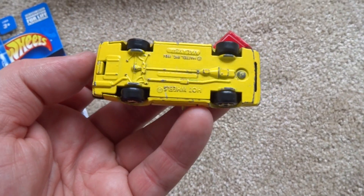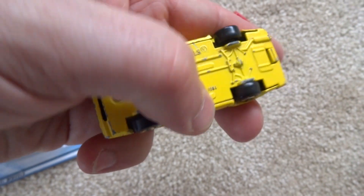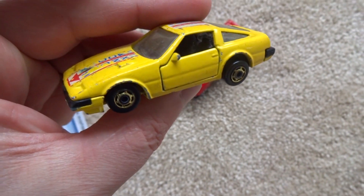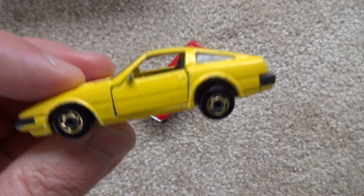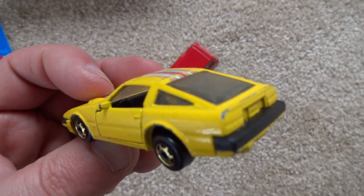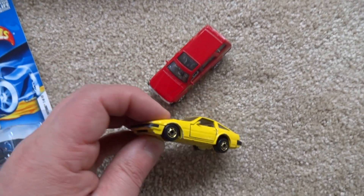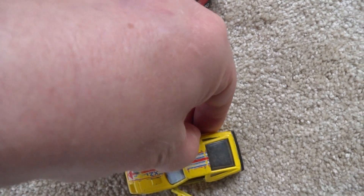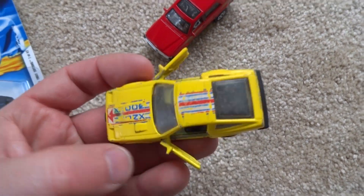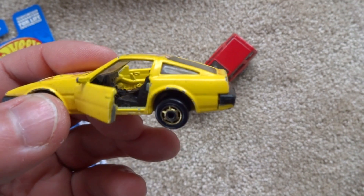It's a Hot Wheels with a metal base, metal body, plastic bumpers, black interior. And of course, the doors do open. So you can see that wonky wheel right there.